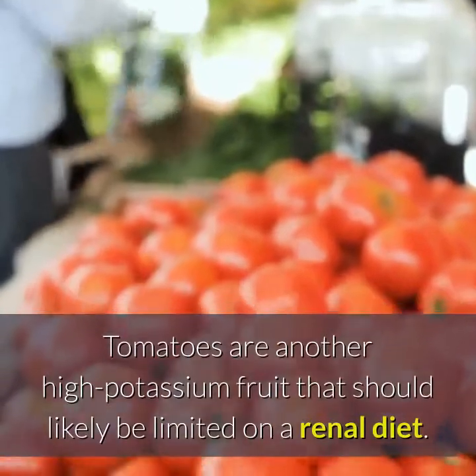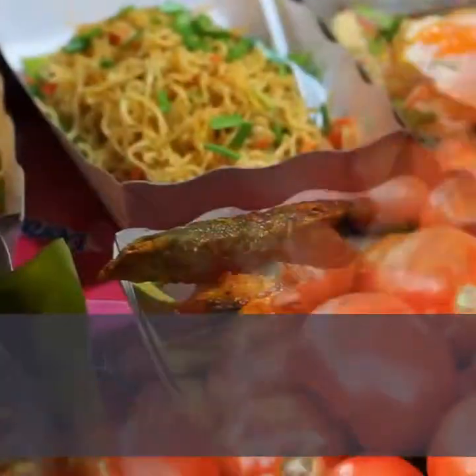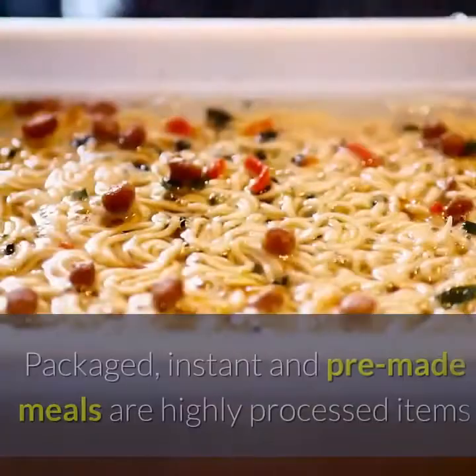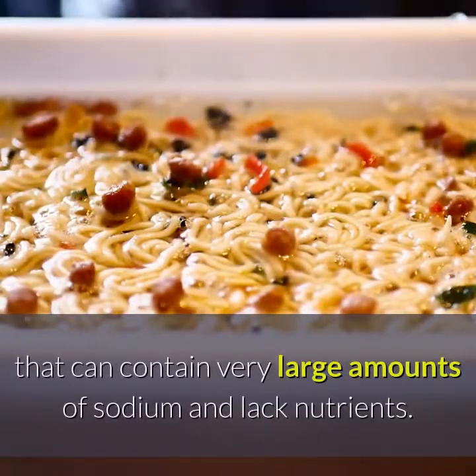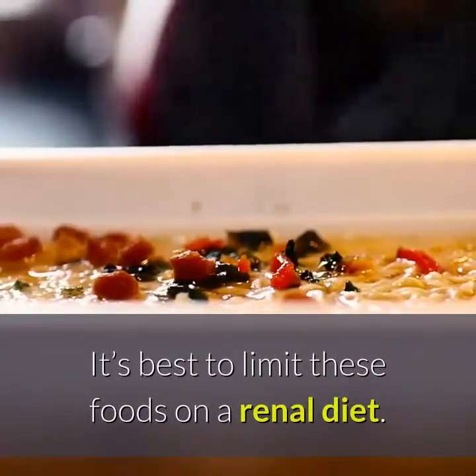Number 13: Tomatoes. Tomatoes are another high potassium fruit that should likely be limited on a renal diet. Number 14: Packaged, instant and pre-made meals. Packaged, instant and pre-made meals are highly processed items that can contain very large amounts of sodium and lack nutrients. It's best to limit these foods on a renal diet.